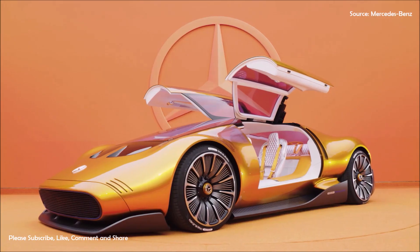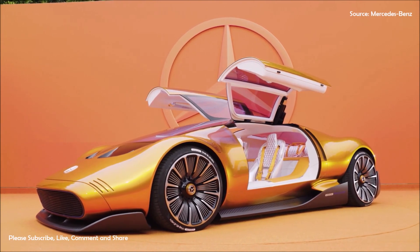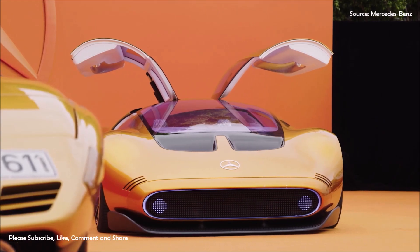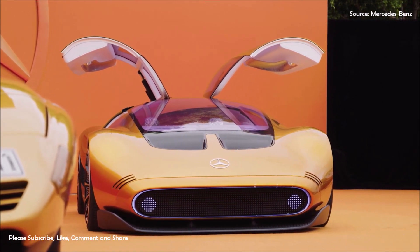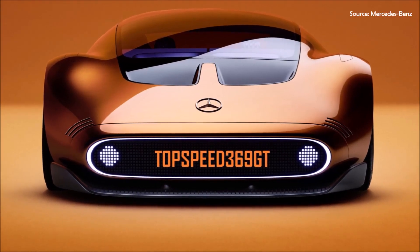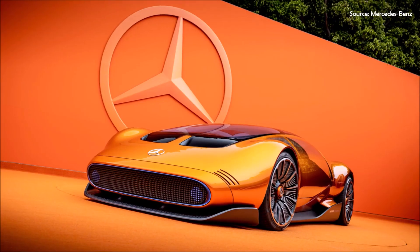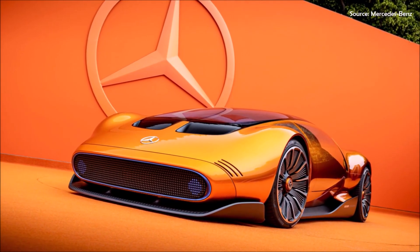Instead of the wedge shape that defined the original C111 and other supercars of that era, the new concept starts with the signature one-bow design that defines all modern Mercedes vehicles. The front-end pays tribute to the C111 while embracing technological advancements — a flexible external display with a 3D pixelated look interprets the C111's characteristic round lights in digitized form, conveying messages to other road users. The U-shaped, strongly profiled front apron and black air intakes on the bonnet further accentuate the car's futuristic aesthetic.